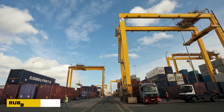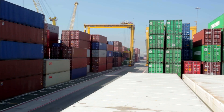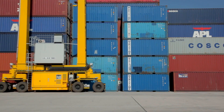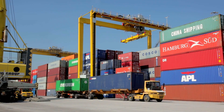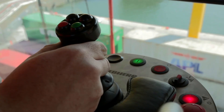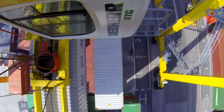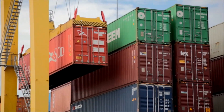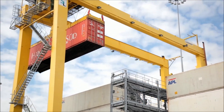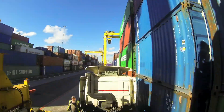The Liebherr Rubber Tire Gantry Crane delivers smooth and precise handling with its rigid, stable steel structure, even at high speeds. It can span widths from five to nine containers and hoist up to three and one-sixth containers high, making it perfect for efficient container stacking. Equipped with an advanced anti-sway system and reliable drive technology, this crane ensures high productivity and accuracy on the job — all at a lower cost compared to similar machines. If you're looking for a cost-effective, dependable rubber tire gantry crane for your port or yard, Liebherr's model is a top choice.